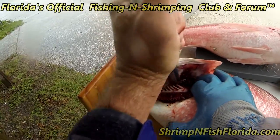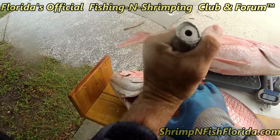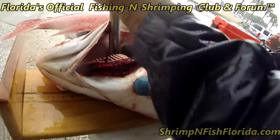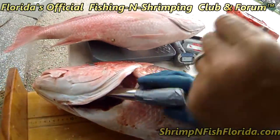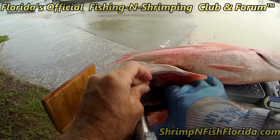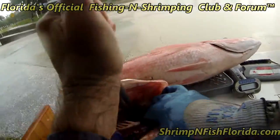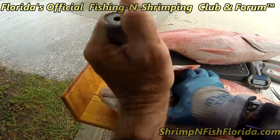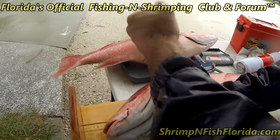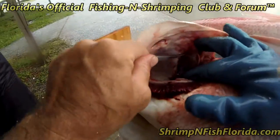I'm going to break open this cap right here. I got it. Now you can see this bone — it's located in the cavity right here.